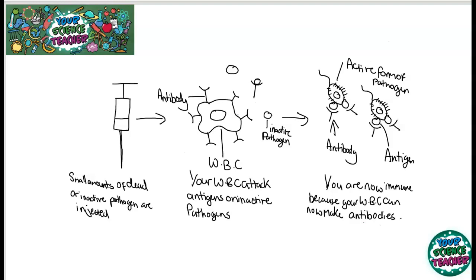This means that your body will know how to fight the disease if you catch it for real. So when the active form of the pathogen gets into your body and passes through all your physical barriers and gets inside you, your white blood cells have to attack it. Your body now knows how to fight it and you are said to become immune. And that is vital.